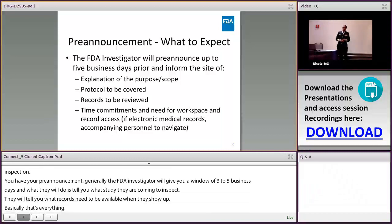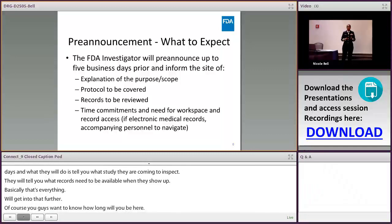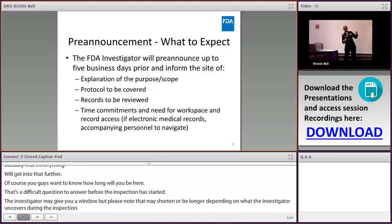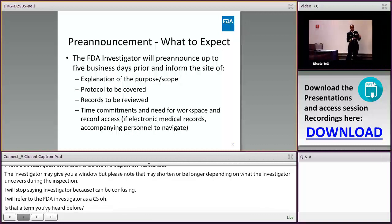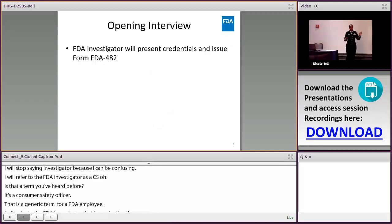You'll want to know how long they'll be there. That's a difficult question to answer before the inspection starts. The CSO may give you a window, but it may shorten or lengthen depending on what the CSO uncovers. I'll refer to the FDA investigator as 'CSO' and the clinical investigator simply as 'investigator' to avoid confusion.